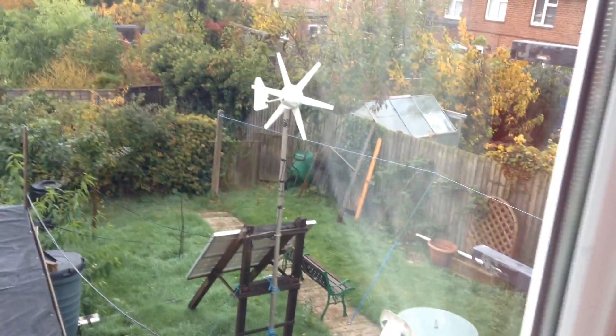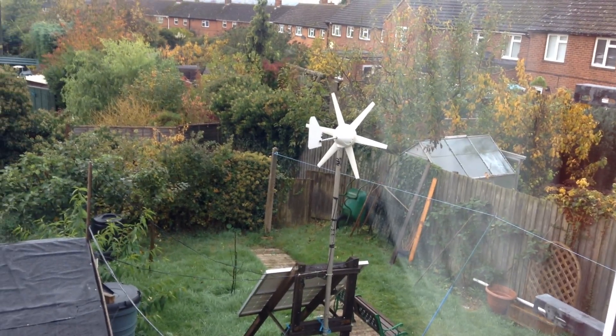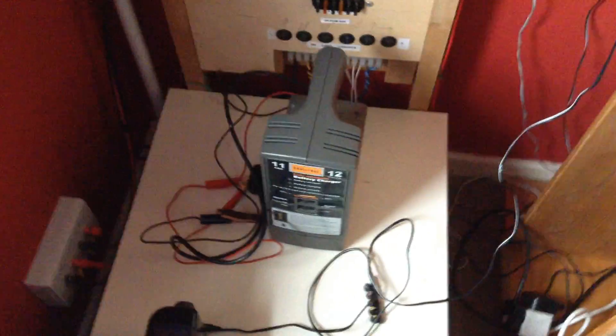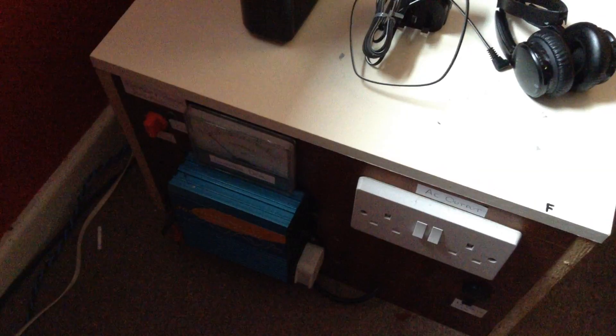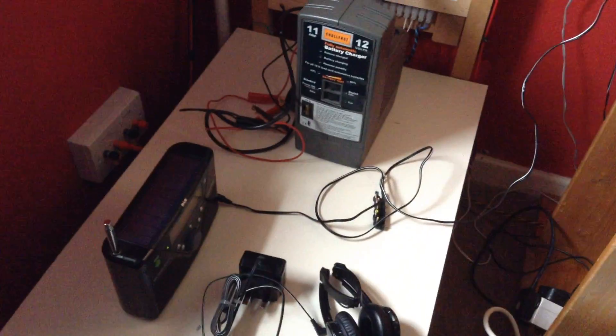So when it's windy, the wind turbine can charge the batteries. And if it's not windy and it's dark, I can use the battery charger. I'm back to the 12 volt system where I can use my current inverter, because I don't like to plug things into the wall socket.